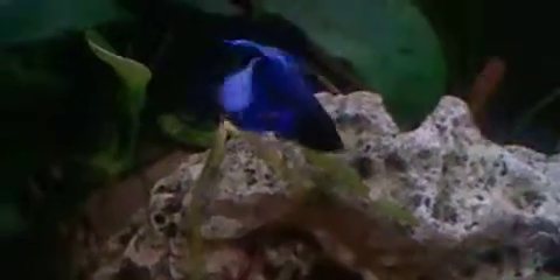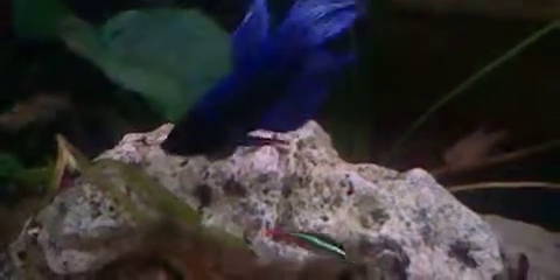Hello YouTube! This is the first edition of Happy Fish Fish Documentaries, and it will be about the Betta fish. Common name Siamese fighter or Siamese fighting fish, scientific name Betta splendens.